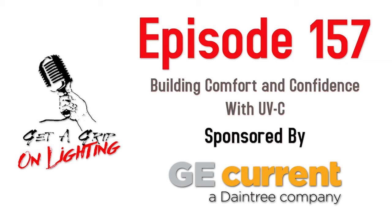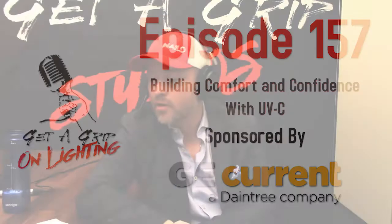Welcome back folks to the Get a Grip on Lighting podcast. Today's show we have Tom Boyle, CTO at GE Current, a Daintree company, who came on to talk about UVC lighting.